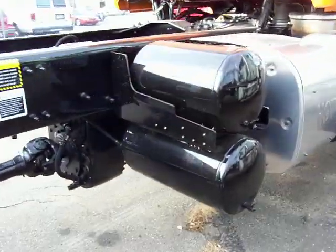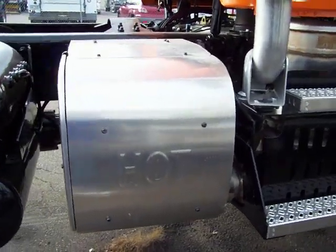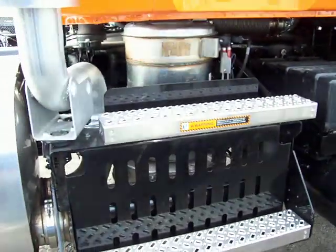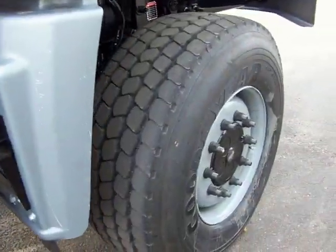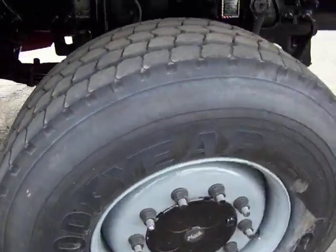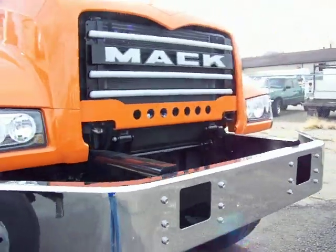Our air tanks. Our SCR apparatus. Our diesel particulate filter. Pretty beefy tires on this thing. Frame extension for our plow equipment.